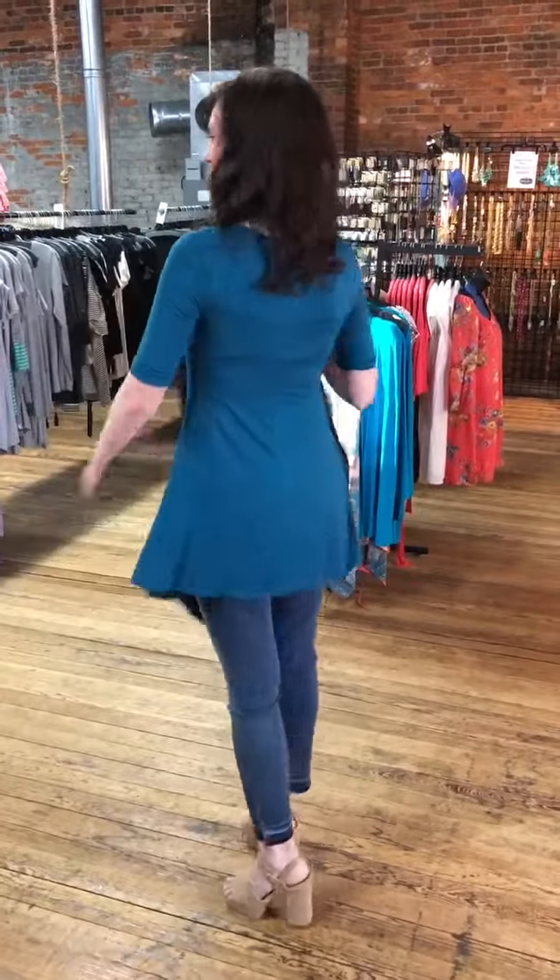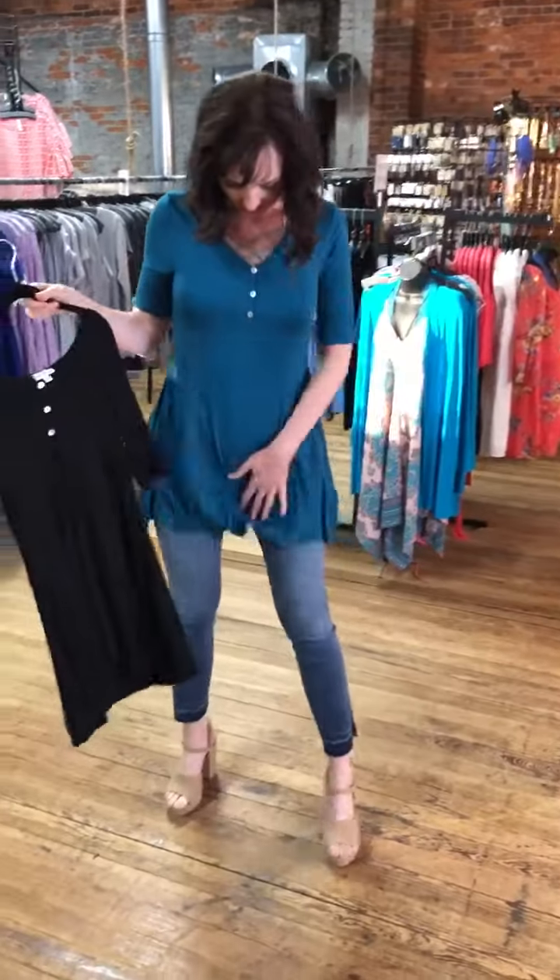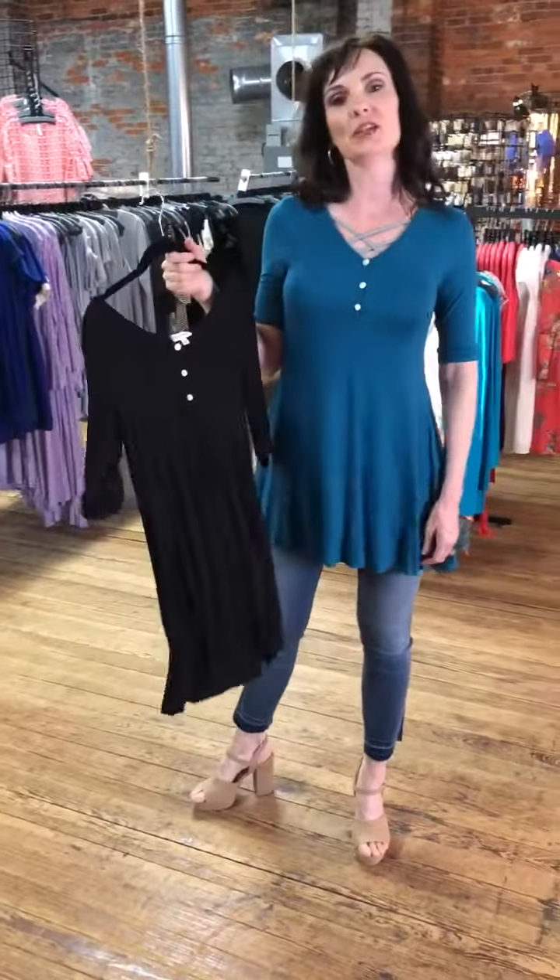I'm 5'8" wearing a small. That's where it hits me. It could be a dress too — tunic or a dress.